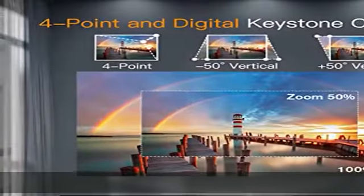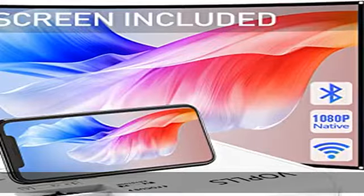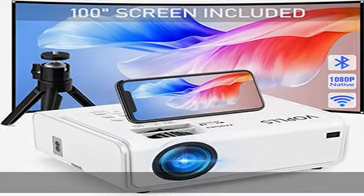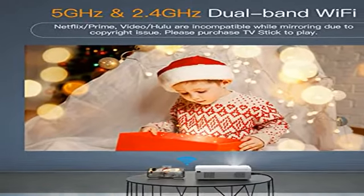The projector features hi-fi stereo speakers and Bluetooth 5.1 function, which not only provides original audio fidelity with crystal clear sound quality, but also allows you to connect it to Bluetooth headsets or speakers.